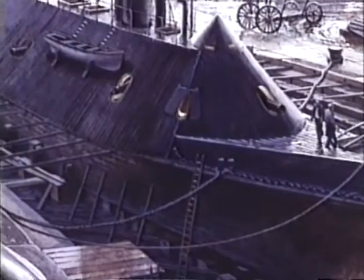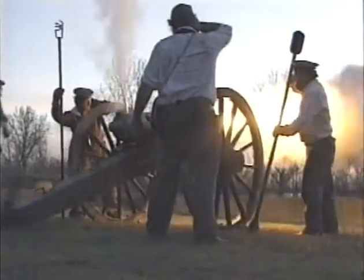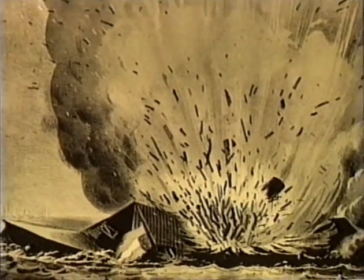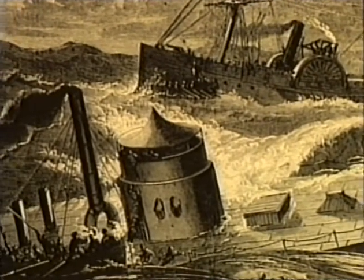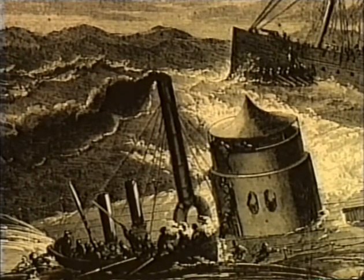Although both North and South began making plans for a rematch between the ironclads soon after the battle, it was not to be. The Virginia, by far the more seriously damaged of the two, was laid up in dry dock for repairs. Then in May, Confederate forces were forced to abandon the naval yard they had captured just over a year before. For the second time in her lifetime, the former Merrimack was blown up and sunk. She would not rise again. The vessel built to destroy the Virginia outlived her by a mere seven months. On December 30th, while being towed around Cape Hatteras during a storm, the Monitor foundered and sank, taking down 16 of her officers and men.